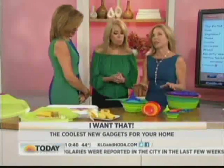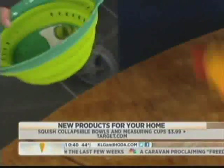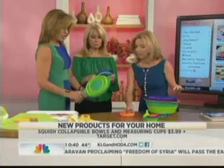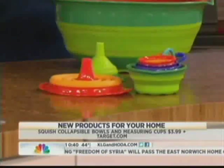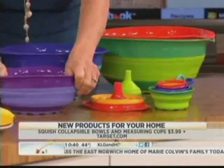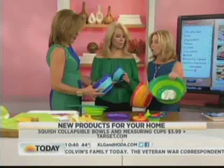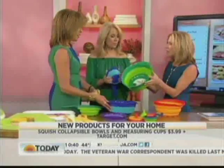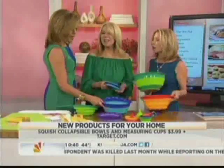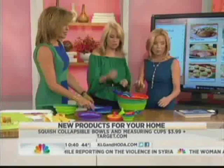We know about silicone in the kitchen — it's already proven technology. But this is the new Squish Collapsibles. They collapse in no time flat, as they like to say, and you can store them easily. Think about playtime for the baby on the floor — the baby will go bonkers! The bowls do it too. It goes up to a five-quart bowl. You can take this on a picnic — on the beach, and when it's over, just collapse it. They'll be in Target starting this weekend. Look for the Squish Collapsibles.